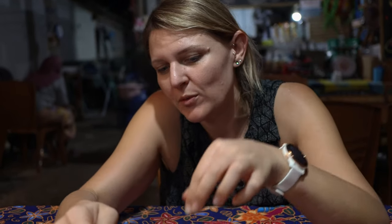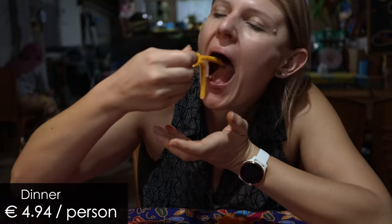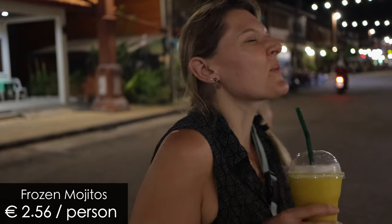This mango sticky rice is just delicious. And now let's go to our favorite coffee spot. It is owned by a lovely elder couple together with their son. During the day we get our coffee here, but in the evening they also prepare really nice cocktails — basically freshly made fruit shakes with a little bit of rum.